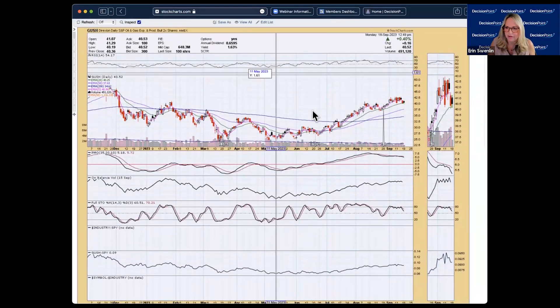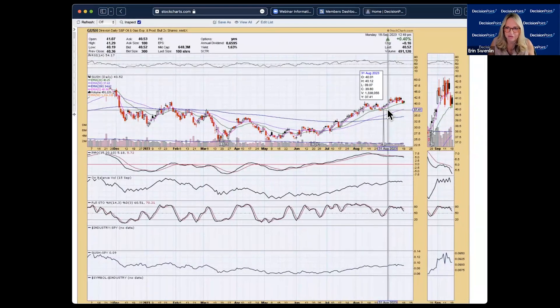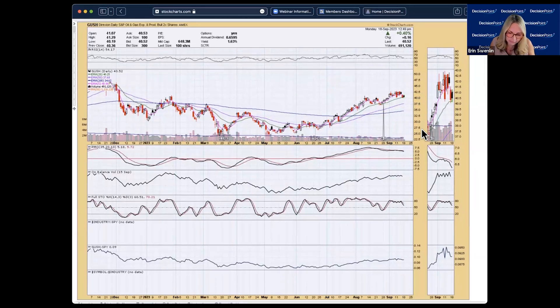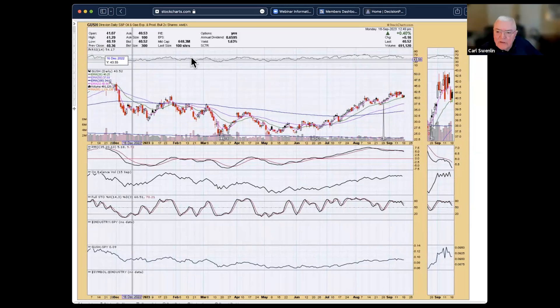USH — this is a leveraged fund for oil and gas exploration. As bullish as I am on oil right now, I would hold off on this leveraged product because I think oil needs a pause or pullback, and that's not the time to be in a leveraged position. A USO position I'd consider since I could absorb a pullback, but not two times leverage on the way down. Right now the PMO is in decline and stochastics are in decline — this looks shaky, but it's great for the watch list for when crude oil turns.